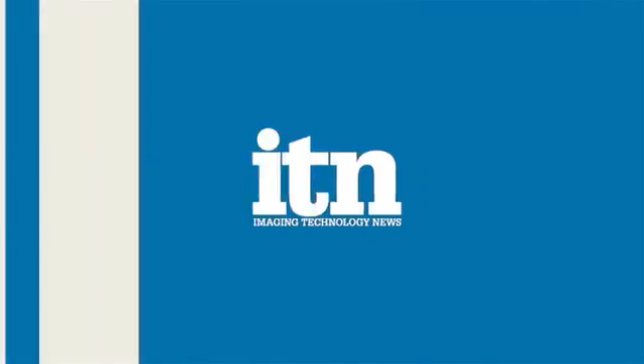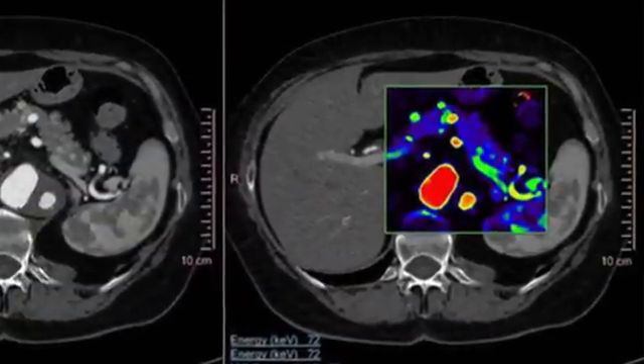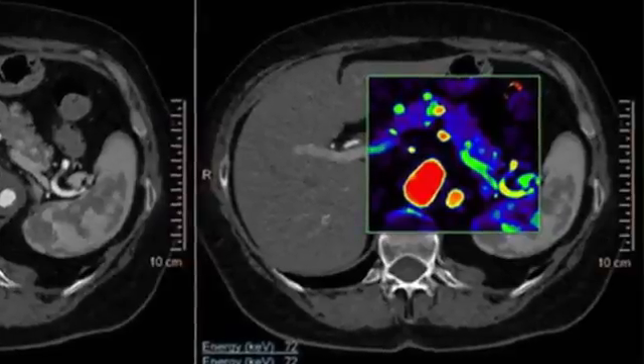Rather than just visualizing body tissues and structures, spectral CT can, in some cases, determine the chemical composition. The key to doing so on the Philips Icon CT scanner is a multi-energy detector that selectively records signals from X-rays with different energies. At RSNA 2015, Philips Healthcare introduced Spectral Magic Glass for use on its PACS system. Magic Glass simplifies the review and analysis of spectral data obtained using the Icon scanner, allowing fast and rapid interactive problem solving during routine scans on PACS.